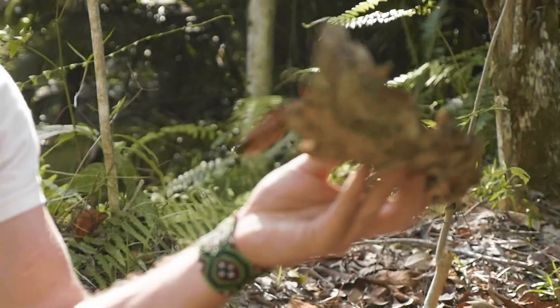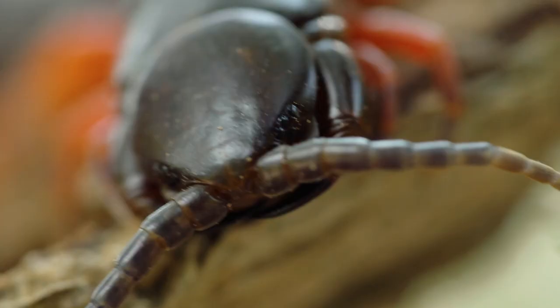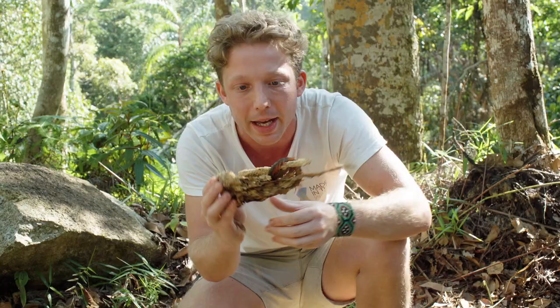You do not want to get bitten by one of these. They've got incredibly toxic, potent venom. Wouldn't kill me, but I would be out of action for a week.